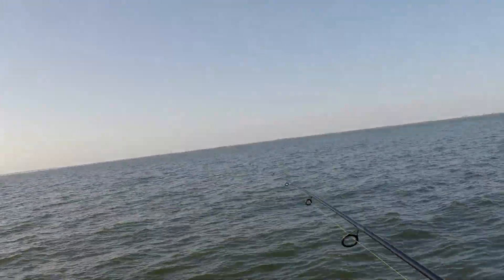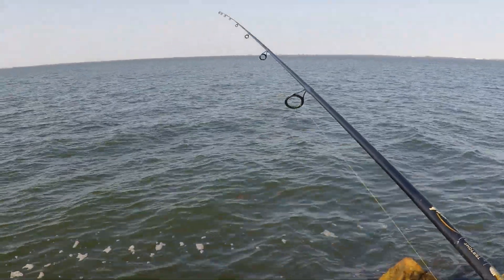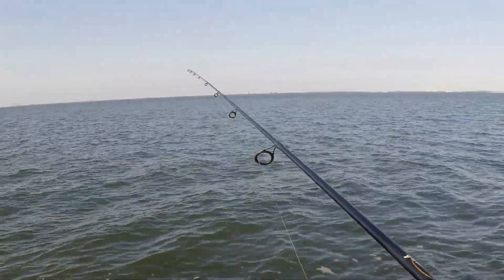The water is not as clear as you know, because of all those winds. It's getting there though. Slow wind coming right now.